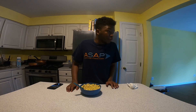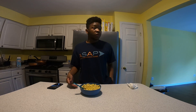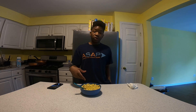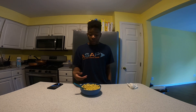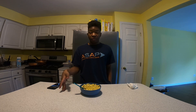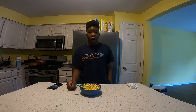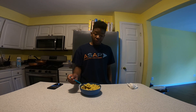Mm-hmm, yep — this is actually a pretty good cereal. It's got the texture, it's got a blend of the taste of both waffles and maple syrup. I highly recommend this to people who love waffles but don't want to go through all the work, so this is pretty much your answer.